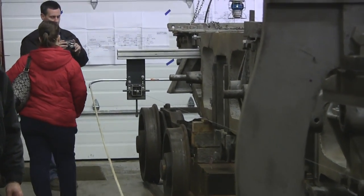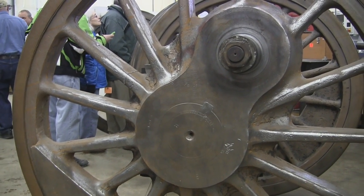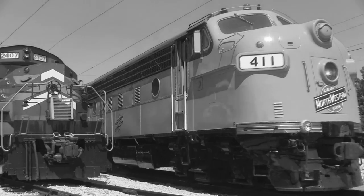With four pilot wheels and six drivers, each wheel being 63 inches in diameter, this locomotive was used for both freight and passenger service for the Chicago and Northwestern Railroad. The 1385 performed as a dual-service locomotive all the way till its retirement in 1956, when diesel technology became a cheaper and more efficient alternative.